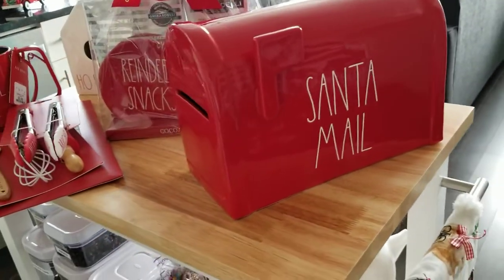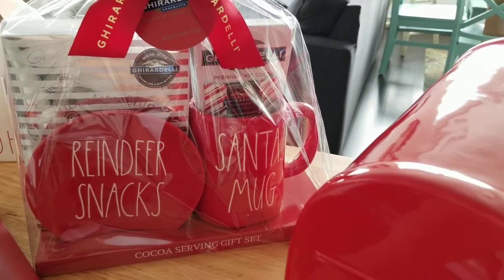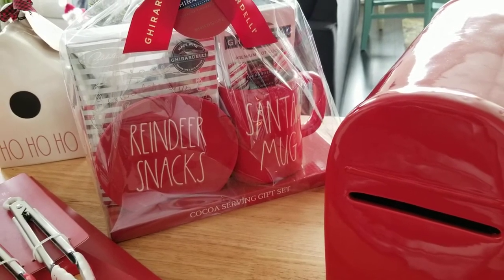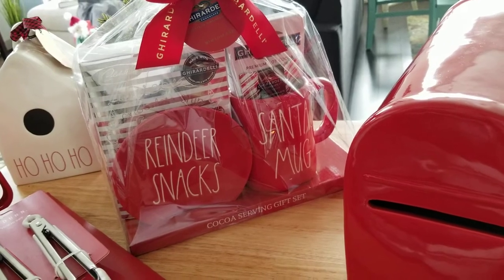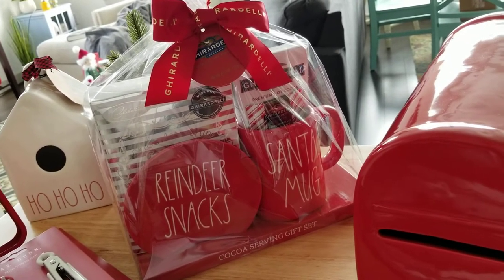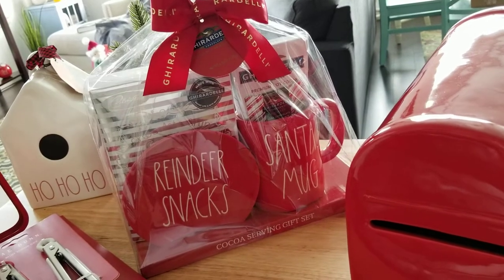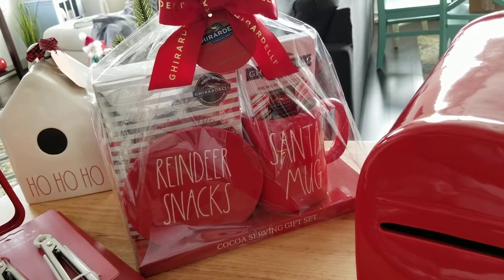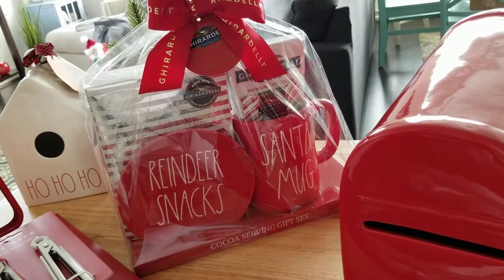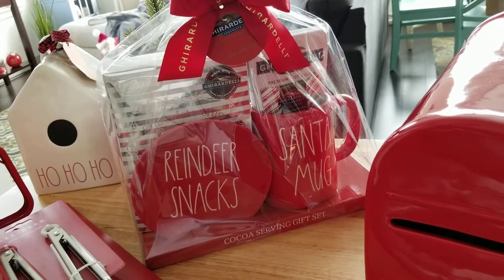Prior to TJ Maxx we met up at Home Goods and I fell for one of these sets. I know it's overpriced — the mug should go for $5.99 and the plate maybe $4.99 — but a Ray Dunn hunter we met up with said that the Santa mug hasn't been released on its own, only in these package deals. So I paid $19.99 for the set because I really wanted the reindeer snacks plate. I think that's so adorable and we'll put it with our cocoa bar two-tier tray.